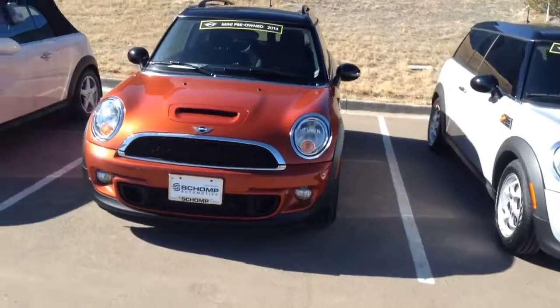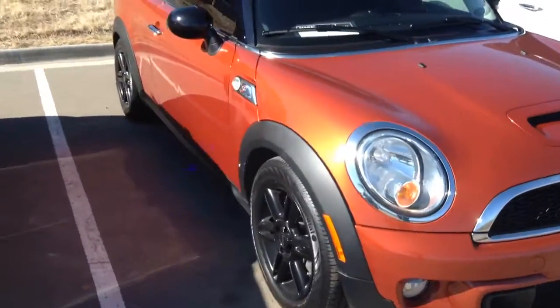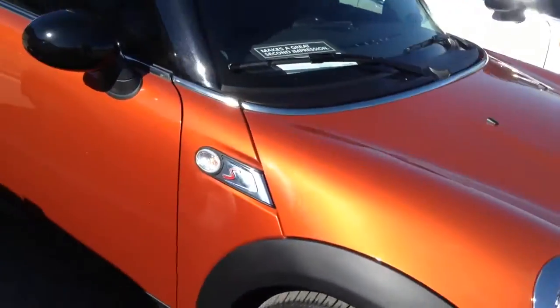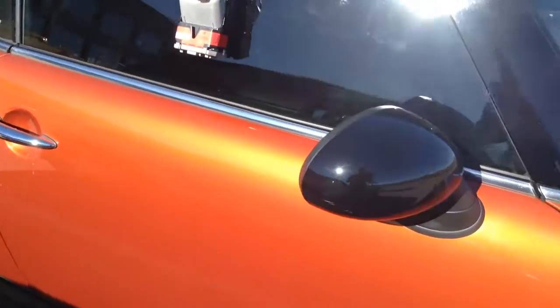Good morning, Dave. This is Max with Schott Mini. Guess what I found? Another 2014 Clubman, black wheels, same exact color. Doesn't have the goofy little checkered mirror caps. Paint is in awesome condition.